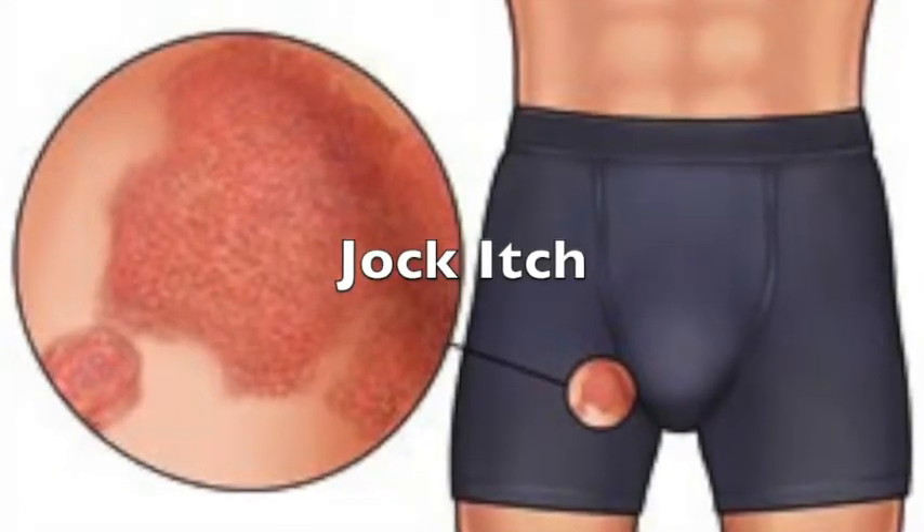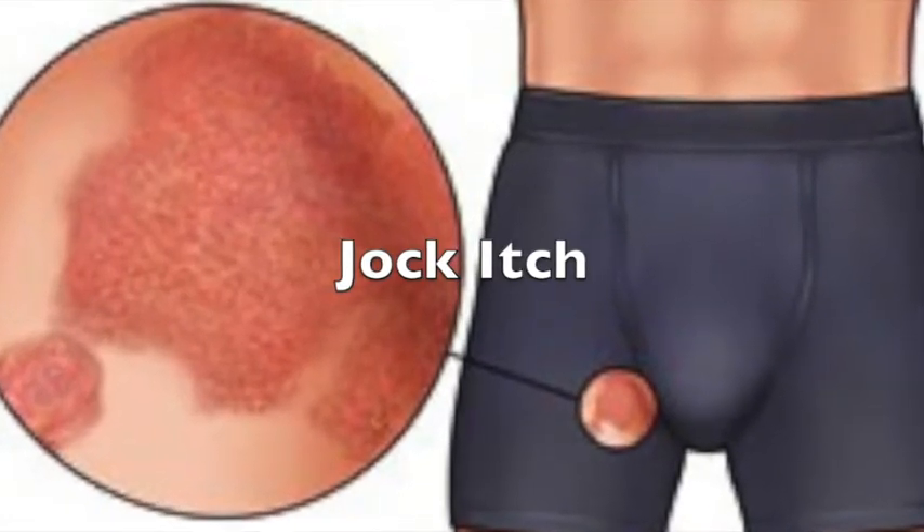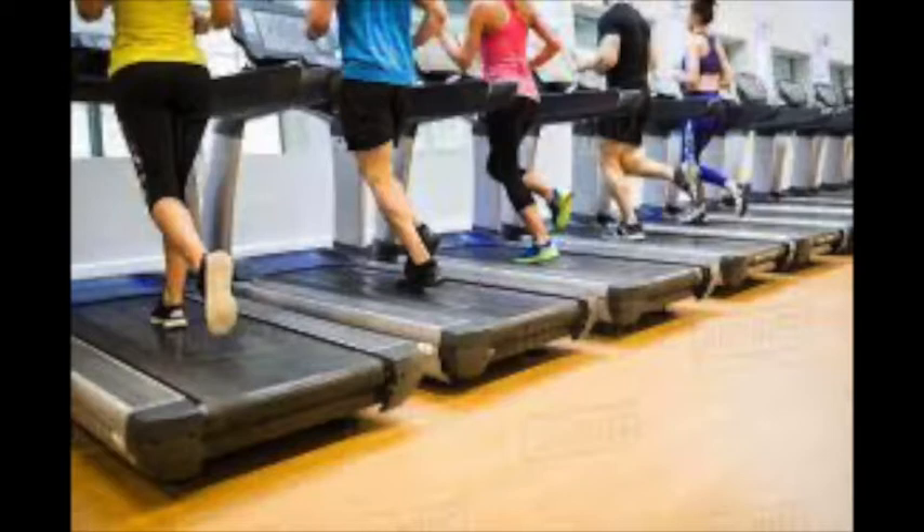Jock itch is a red, scaly, itchy patch that usually develops in the groin area. It can also develop due to the warmth, sweat, friction, and tight clothing.